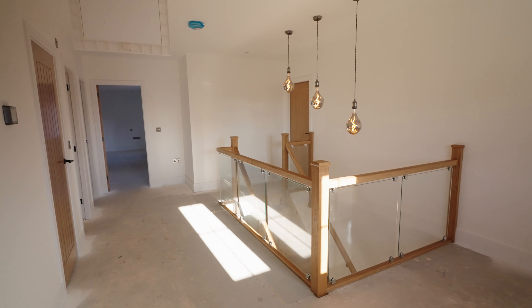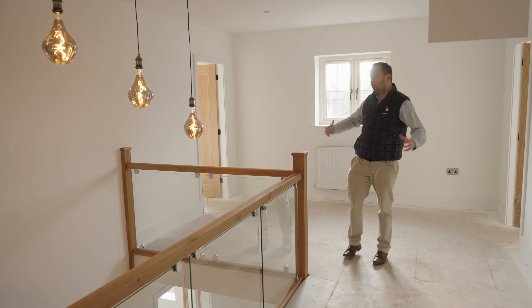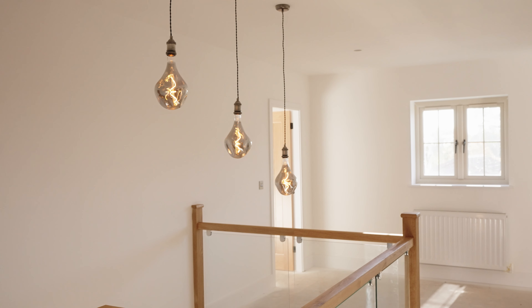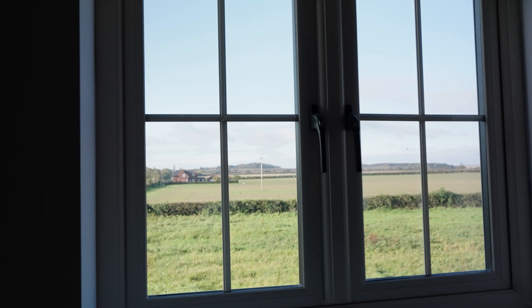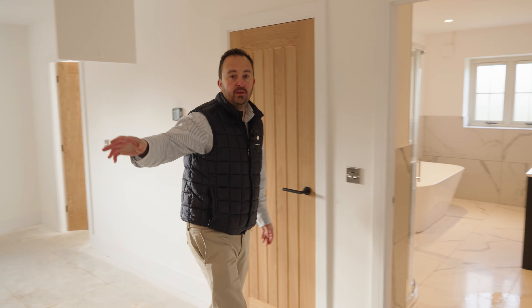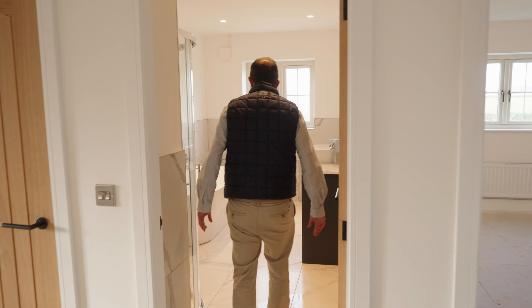Here we are at today's offering, showing you around the development site by Ridley Homes — an absolutely stunning development with loads of options. You've got a three-bed semi, a four-bed semi, a stunning five-bedroom family home on the front, and then two substantial family homes at the end done to a fantastic standard.